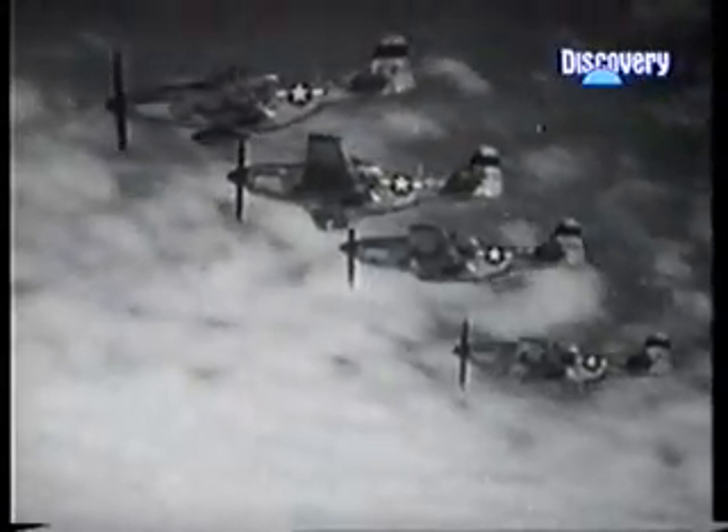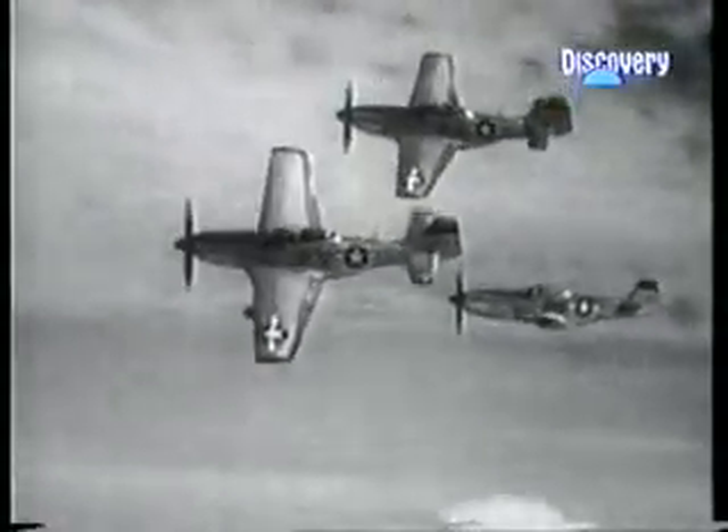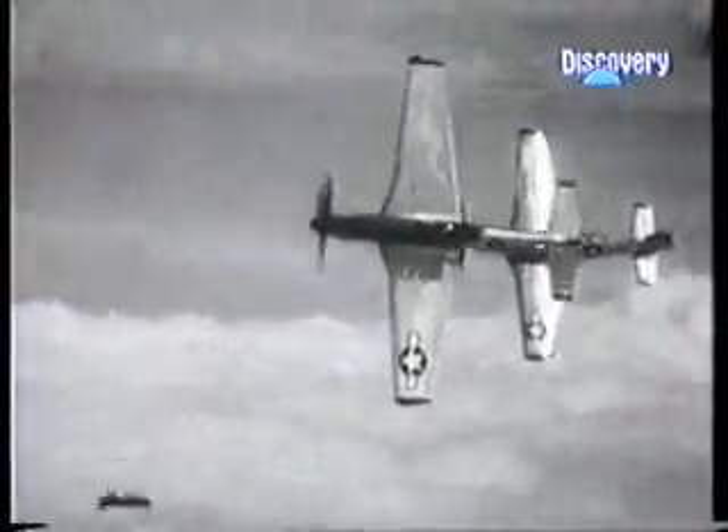The Luftwaffe continued to throw its resources against the onslaught. In the face of the continued assault on the German cities and the increasing focus of the attacks onto the aviation industry plants and the fuel and transportation systems, the Nazi air arm had no option but to press its defence to the limit. But it costs in pilots and planes that could not be sustained.